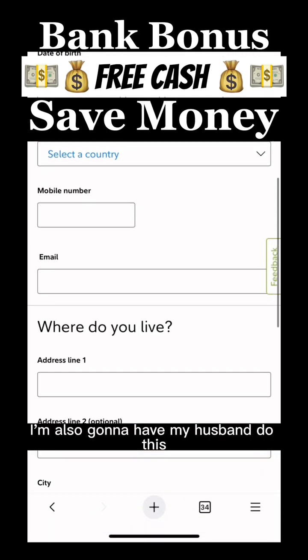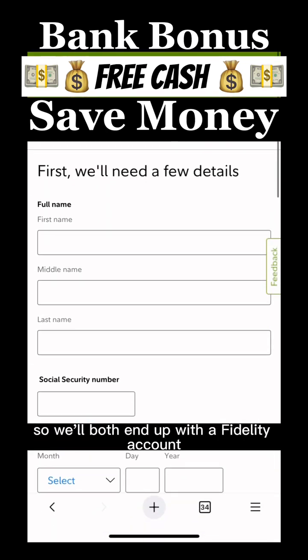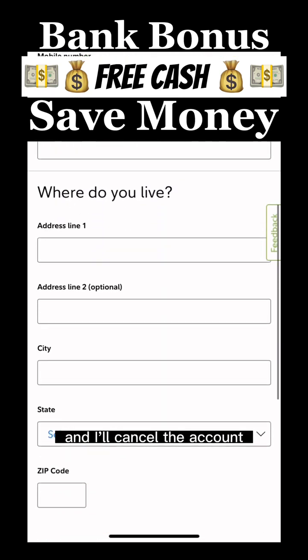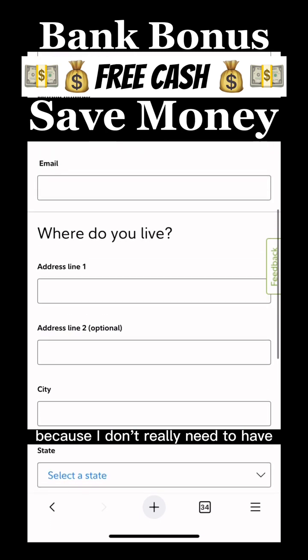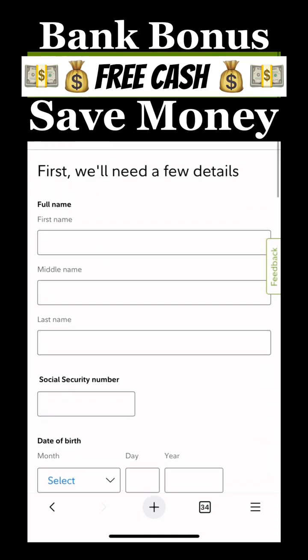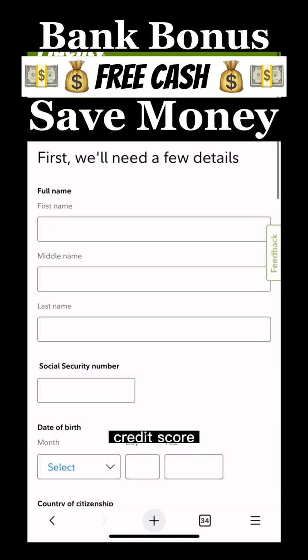I'm also going to have my husband do this, so we'll both end up with a Fidelity account for the next 90 days. Then I'll probably go in and cancel the account because I don't really need a ton of accounts open. I've been doing this for the past seven years — my credit score hasn't been affected. I've bought rental properties and gotten car loans with no issues.